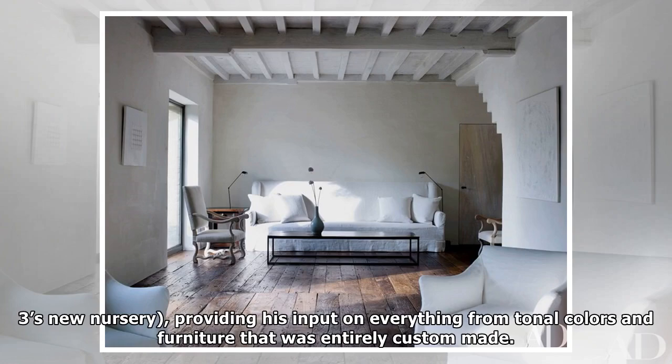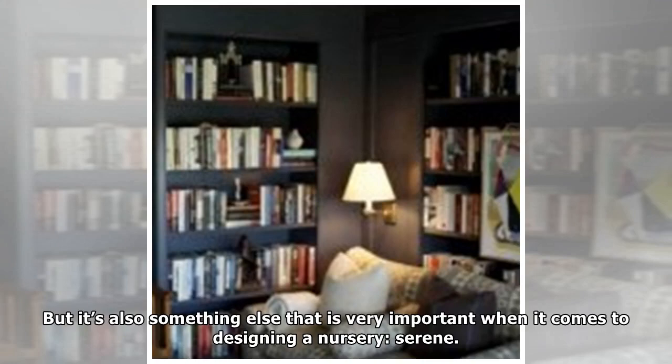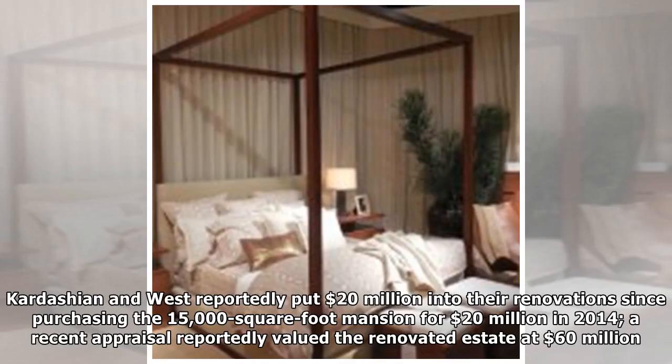West's input covered tonal colors and furniture that was entirely custom-made. Vavort's style is one that is both deeply enriched in history and timeless, but it's also something else that is very important when it comes to designing a nursery: serene.